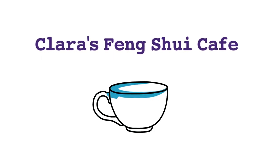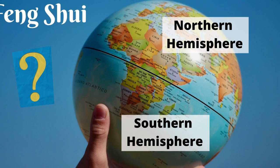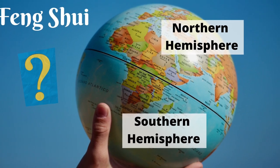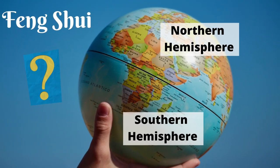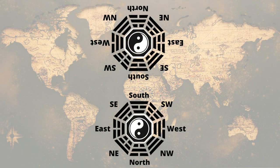Hello everyone, welcome to Clara's Feng Shui Cafe. I've got many people asking me this question: is there a difference when applying feng shui in the northern and southern hemisphere? For people living in the southern hemisphere, do we have to reverse the bagua map?